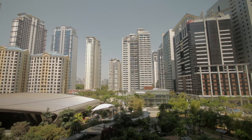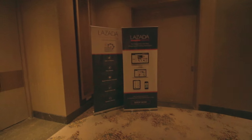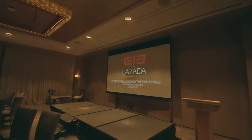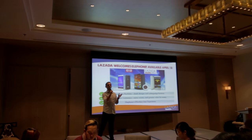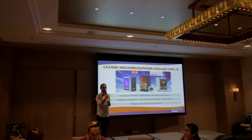All right, so this is the event we're going to today and it's the Elephone Media Lodge. So this time we partnered with Elephone. Elephone is the fastest growing mobile phone brand in the Middle East and Europe.